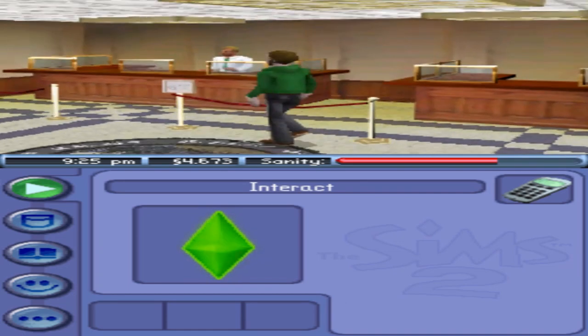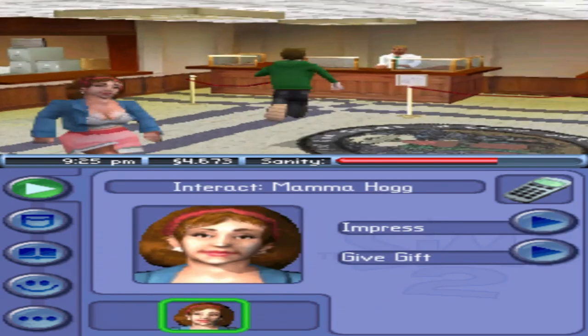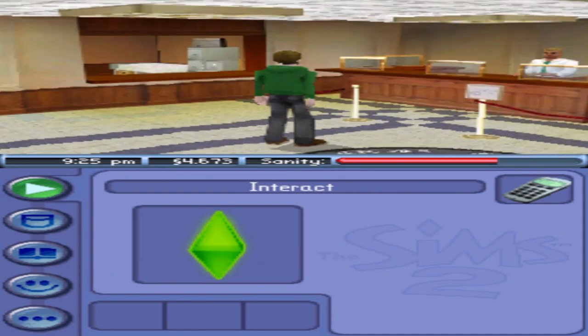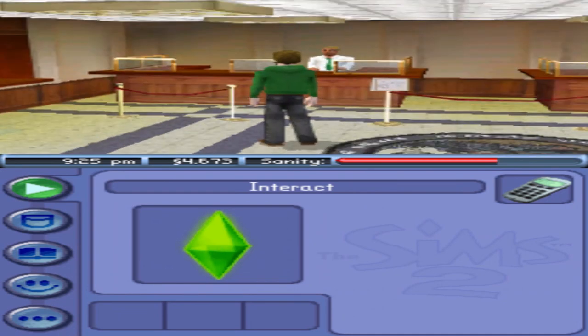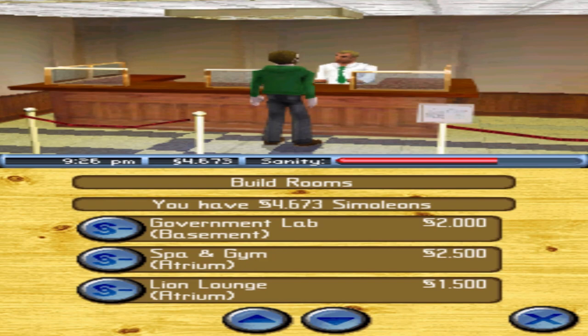We're still kind of getting the hang of it. Hopefully you guys are enjoying all these videos — make sure to check out the playlist. We make playlists for all the games we do here on the channel including this one. I'll leave a link in the description so you can watch our Sims 2 DS journey from the very beginning.